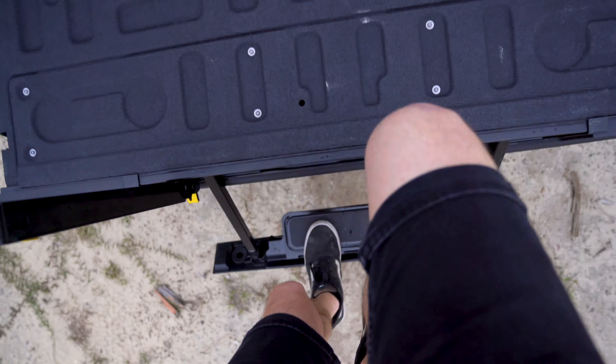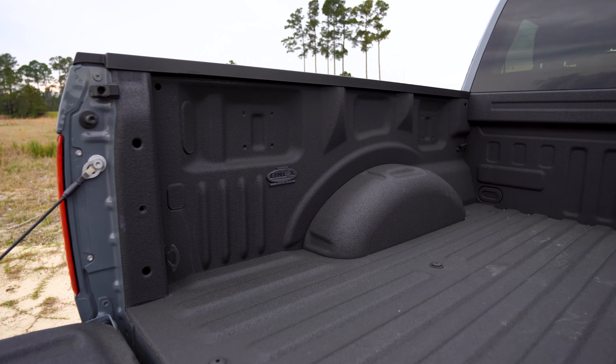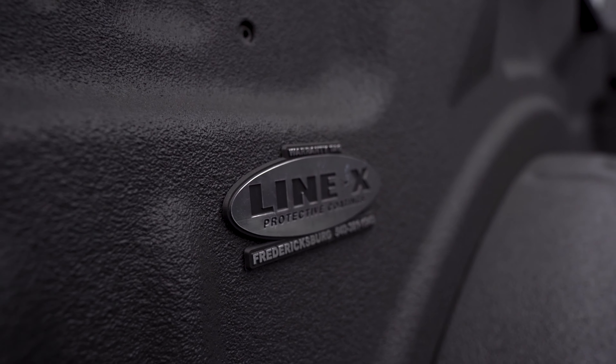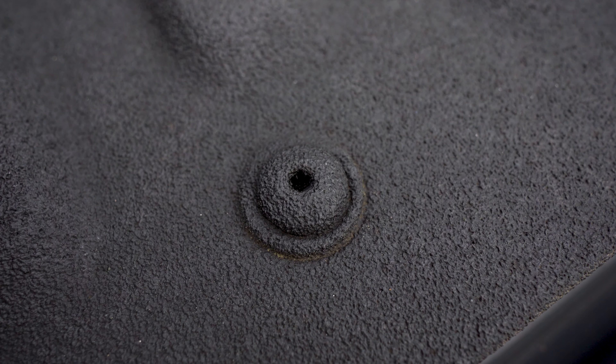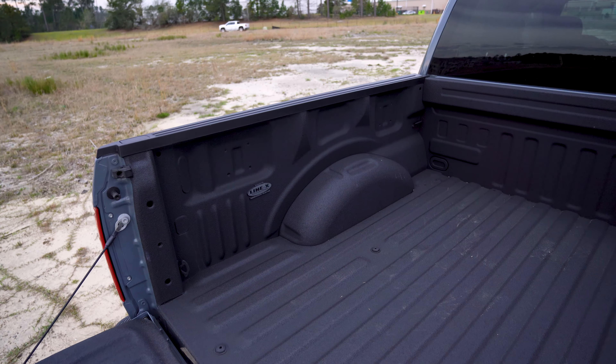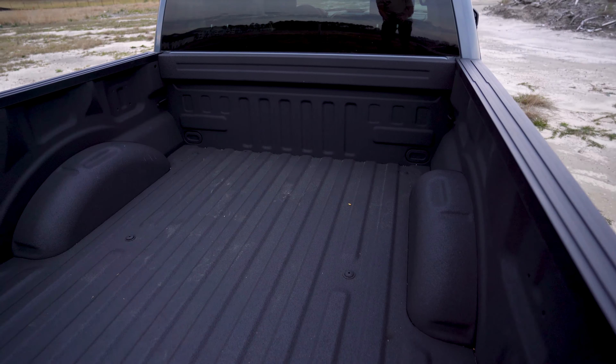I haven't loaded up dirt bikes with it yet but that comes tomorrow morning. Line X — a super nice bed liner, which is awesome. I'm not sure if this is a spray or an actual clip-in bed liner, so whoever knows, let me know in the comments. It really looks like it was a mold or a spray around the entire bed liner, but it looks incredible — great for having dirt bikes in the back, bringing this thing to the motocross track and getting it dirty. Easy to clean.